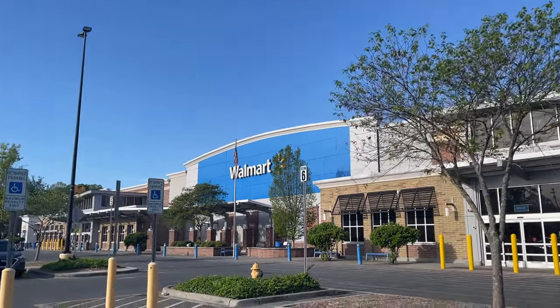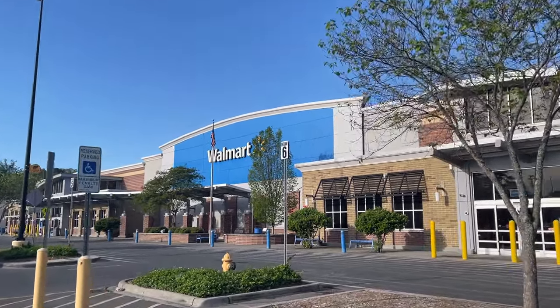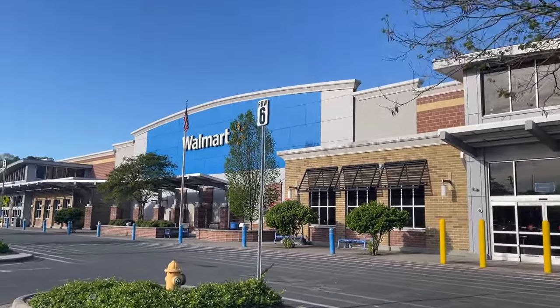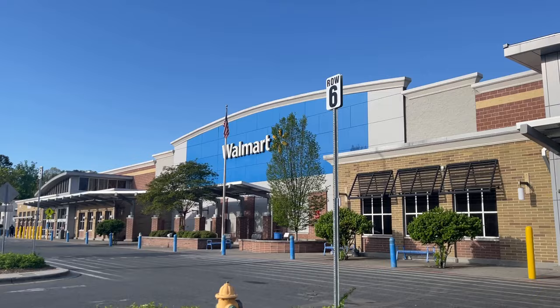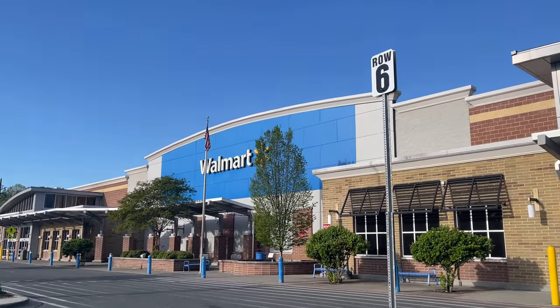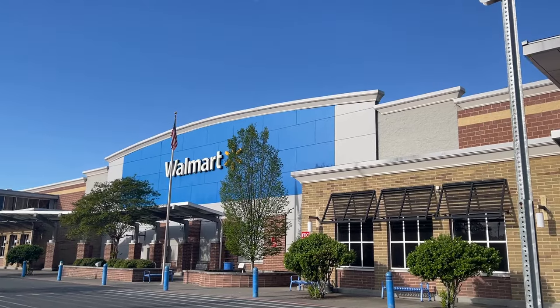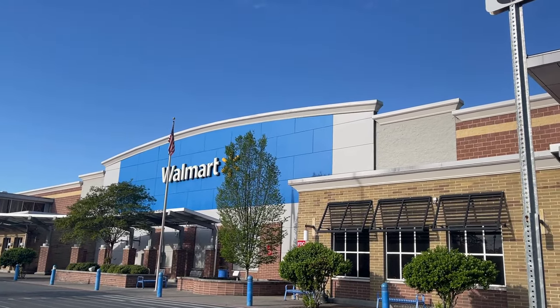Hello there YouTube, it's your guy Kent Pool Collects. We're at our neighborhood Walmart. We're going to go see if we can find anything new today. If you haven't already, jump on in here on YouTube, also on Instagram, Kent Pool Collects. A little toy hunt video at Walmart.